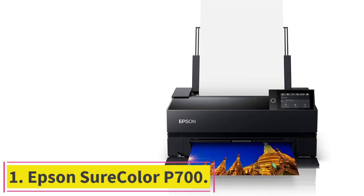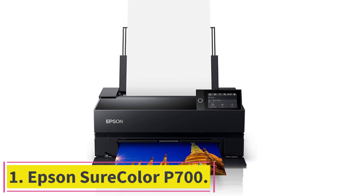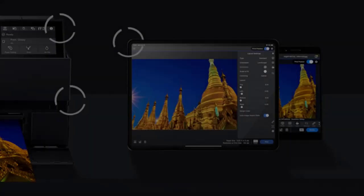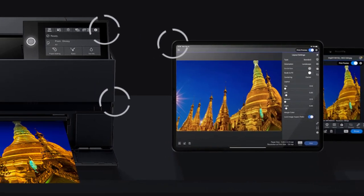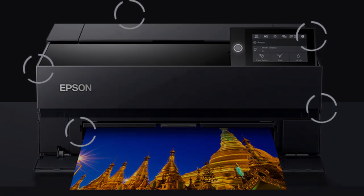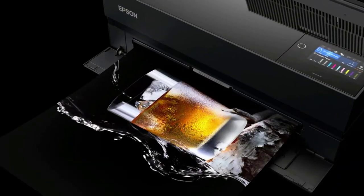Starting at number 1: the Epson SureColor P700. The P700 consistently delivers excellent quality prints with long-lasting pigment inks. It also offers a color touchscreen and other appealing features. The premature need to replace the ink, however, is not so user-friendly.